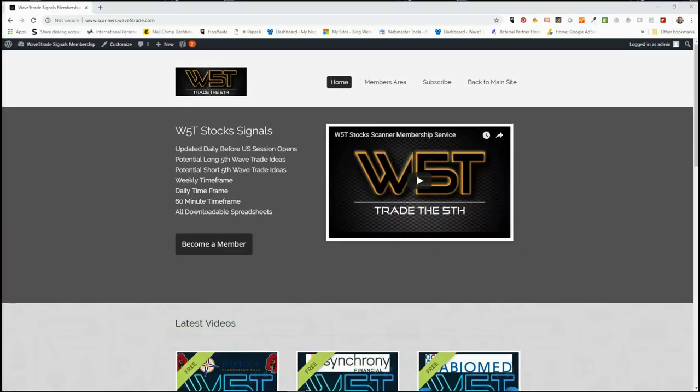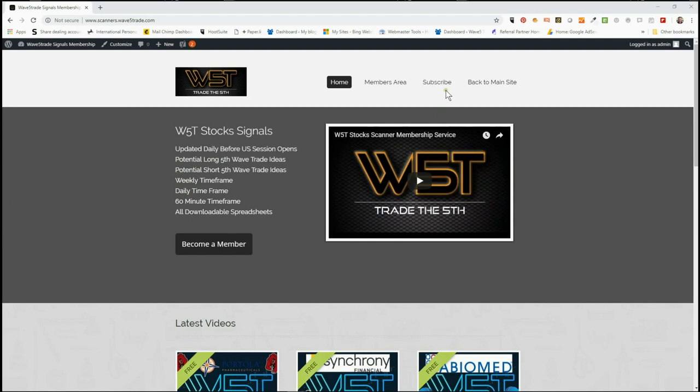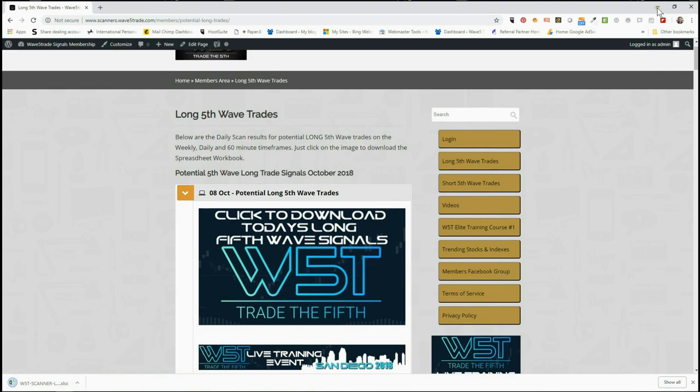Hi, this is Paul from wave5trade.com and this is my daily stock signals video for Monday the 8th of October, where I take just one of our signals from our stock scanners membership and set it up on a chart for an entry. In our members area, members get the opportunity to download spreadsheets for potential long and short fifth wave trades on the 60-minute, daily, and weekly time frames.